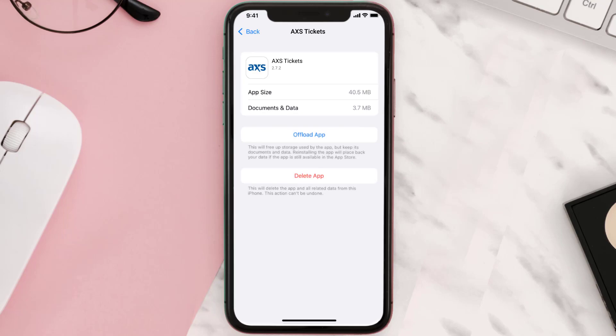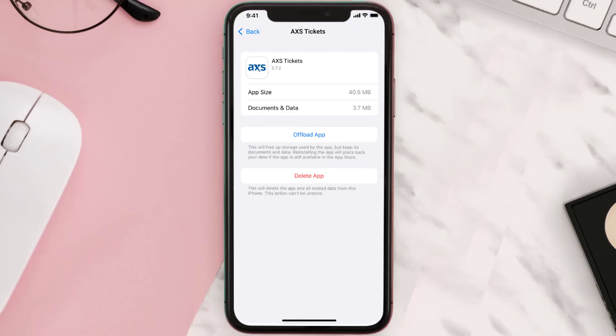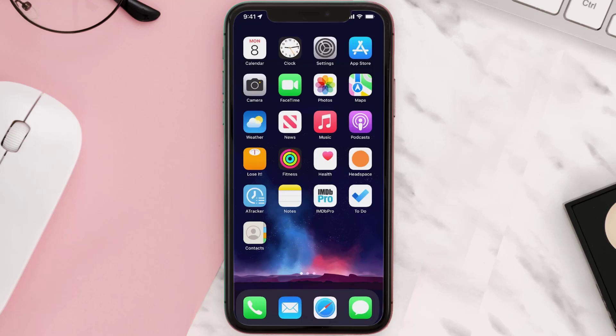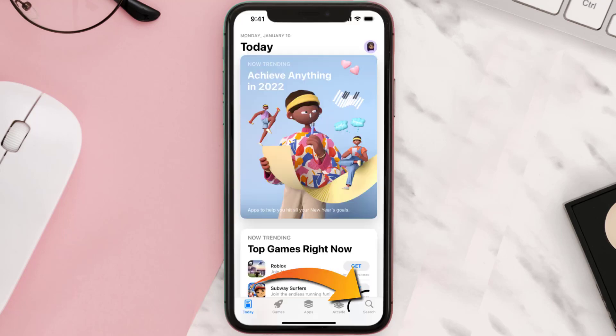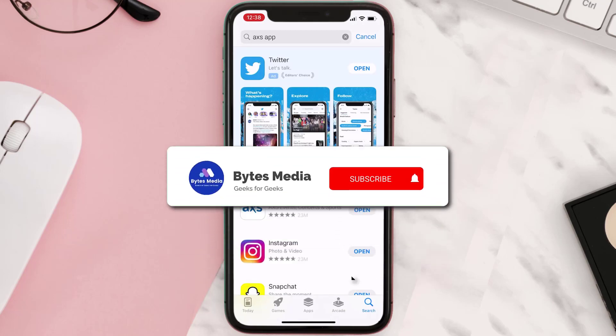This should fix the issue, but if it doesn't then you need to completely reinstall the app. Follow the on-screen instructions to navigate to the app page and tap on Delete App to uninstall it from your device. Once uninstalled, open up the App Store, search for the app, and tap the Get button to install it back on your device.